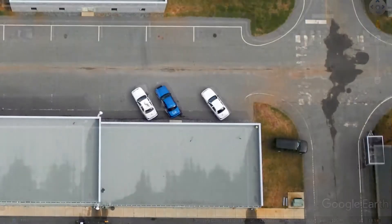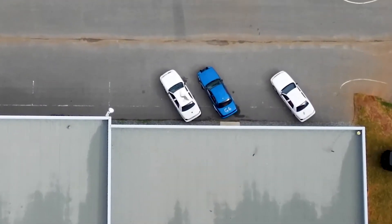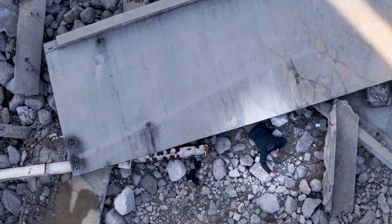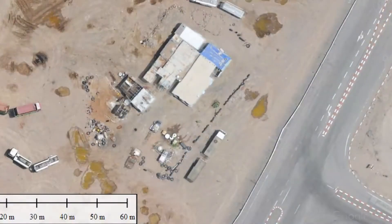Three centimeter — roughly one inch resolution — means you can see down to a mirror on the side of a car. You can see a victim laying maybe half covered in rubble, or you can see very small items on the ground because each pixel is only one inch large.